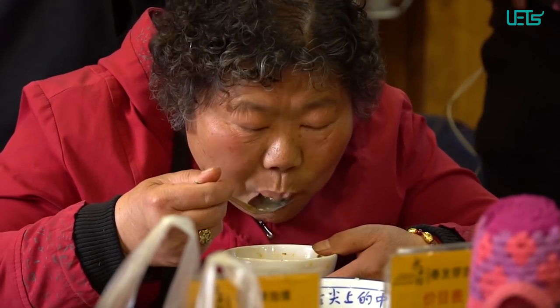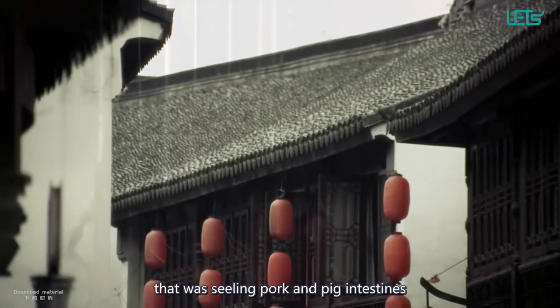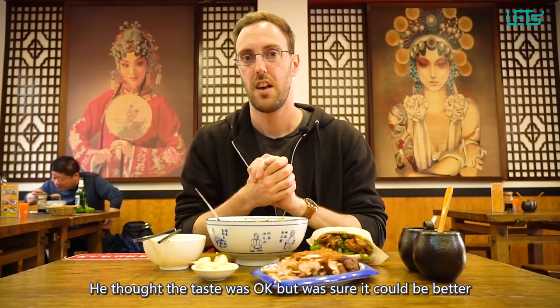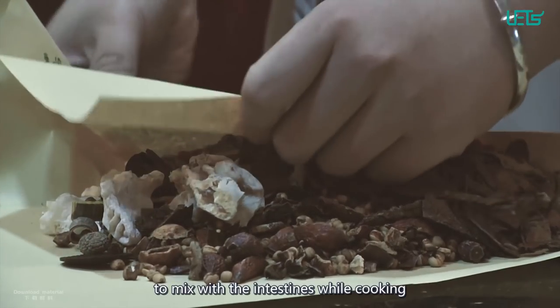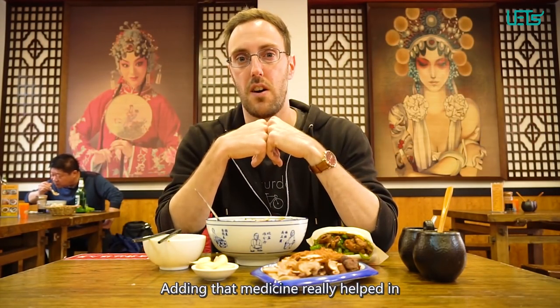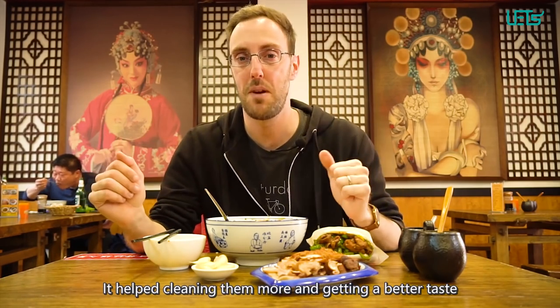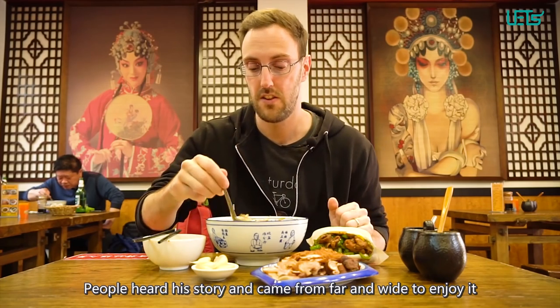During the Tang Dynasty, a famous traditional Chinese medicine doctor called Sun Si Miao passed a restaurant that was selling pork and pig intestines. He ordered a bowl of jian bai chang — the predecessor of this dish — and after eating it, he thought the taste was okay but could be better. So he provided the shop owner with a special herbal mixture to mix with the intestines while cooking. Adding that medicine really helped in getting a better taste for the intestines, cleaning them further, and since then the taste got even better and people came from far and wide to enjoy it.